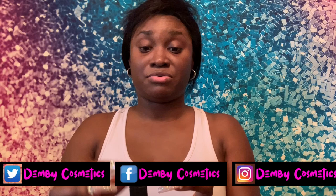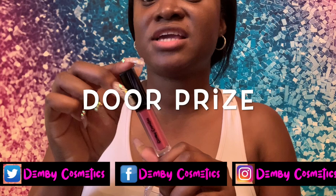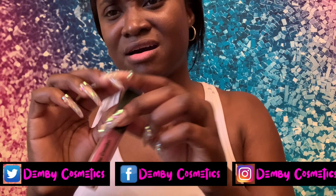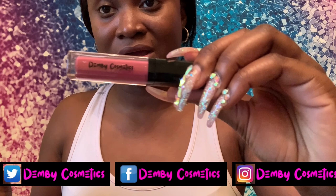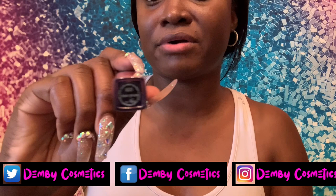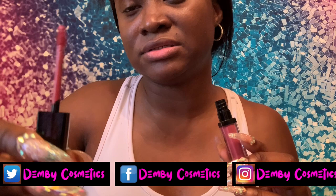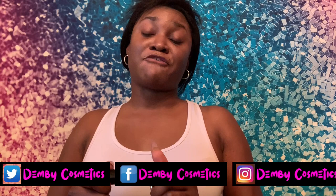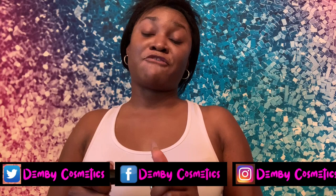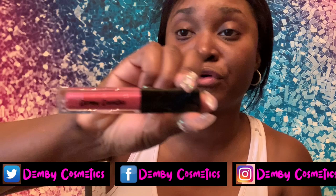Next I have Door Prize. I love Door Prize — to me this is like a mauve-y pink. When you open it up, it's definitely giving me like a mauve-y pink vibe but it's a really really pretty color. If you're looking for a nude or natural color, or like a bobby pink — a soft neutral nude pink — then this is the perfect color for you.